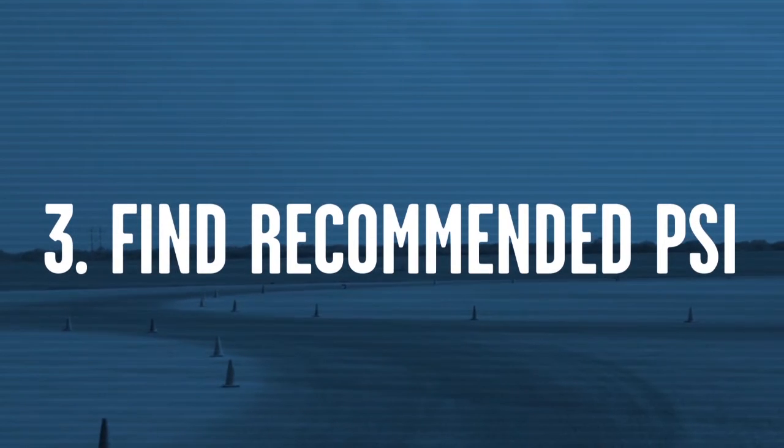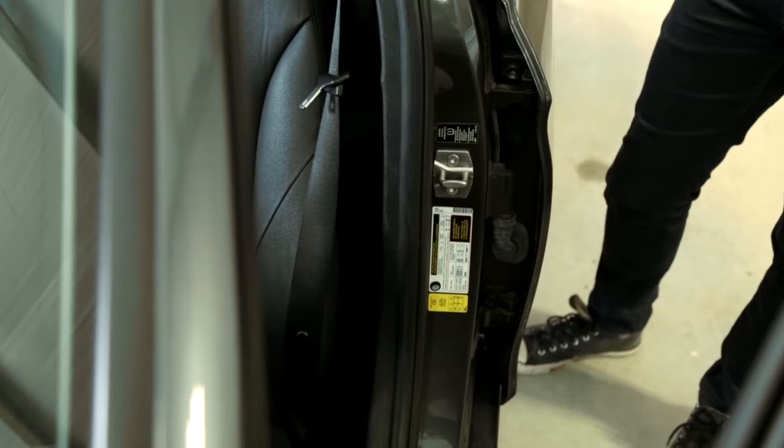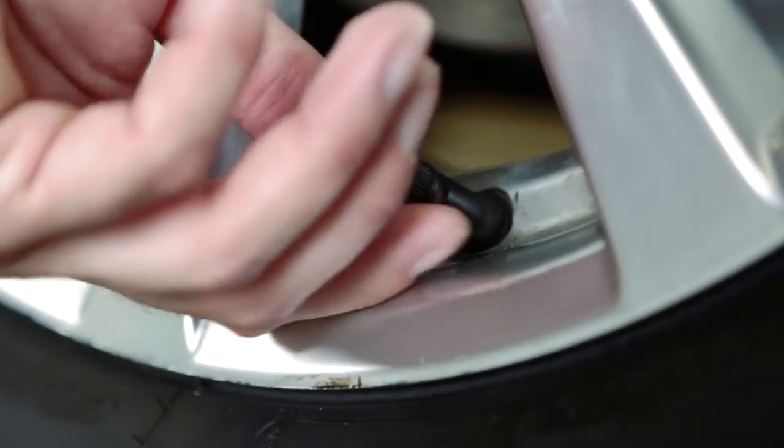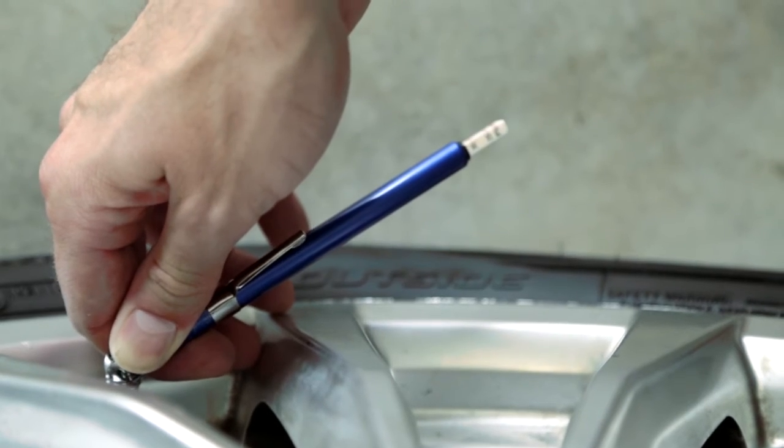Next, you have to identify the recommended pressure for your vehicle's tires. This is not on your tire. To find the right pressure, you've got to check your car manual or the sticker inside the door jamb. Remove the cap from the valve and firmly press a tire gauge on the valve. You can then look at the gauge and take a reading.